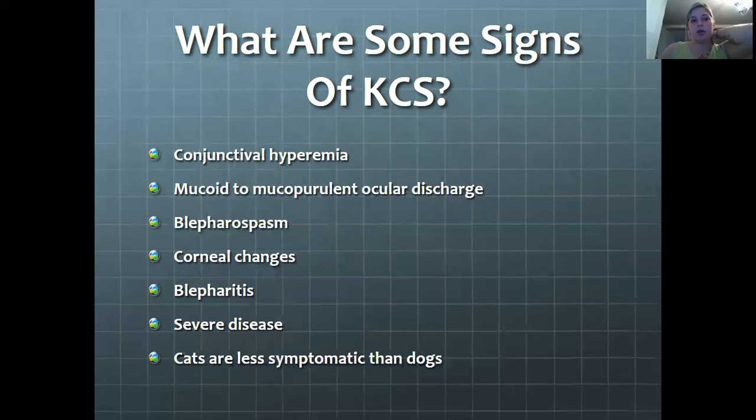Corneal changes can be a cause of this dryness: superficial vascularization, pigmentation, fibrosis, and ulceration. Also blepharitis — inflammation of the eyelids due to ocular exudates. Severe disease can cause impaired vision or blindness. Cats are less symptomatic than dogs, so their eyes may not show the signs as well as a dog's would with all these issues.